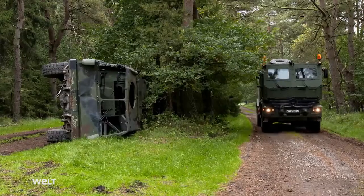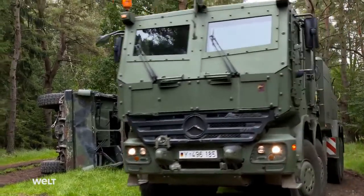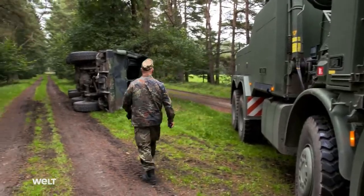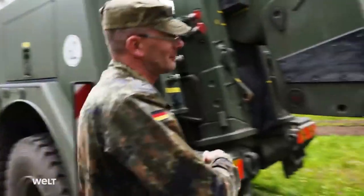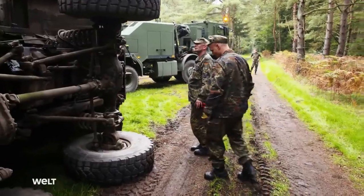Today, a two-member crew is on a training mission. A 10-ton military vehicle is stranded at the roadside — it's the Bison crew's job to recover it. Master Sergeants Robert Nickel and Frank Ulbricht start with a survey of the deployment site.